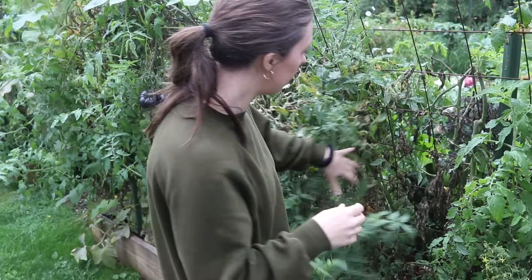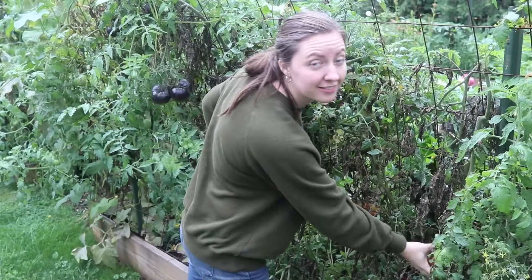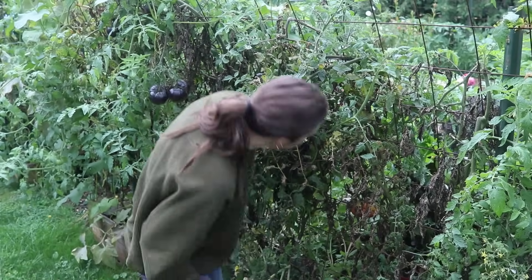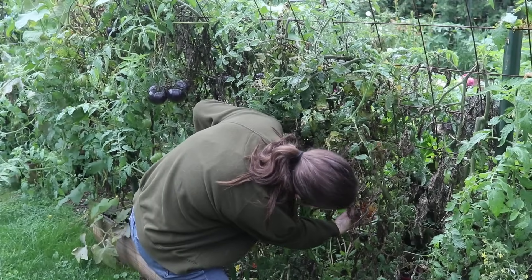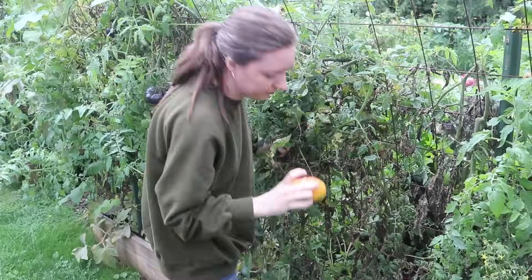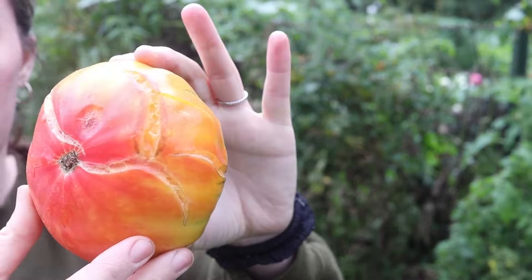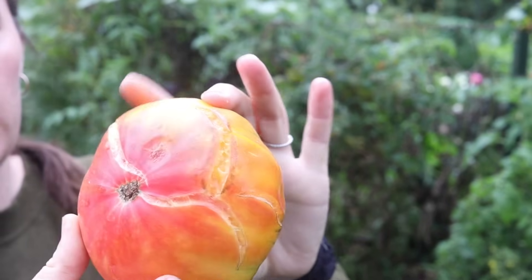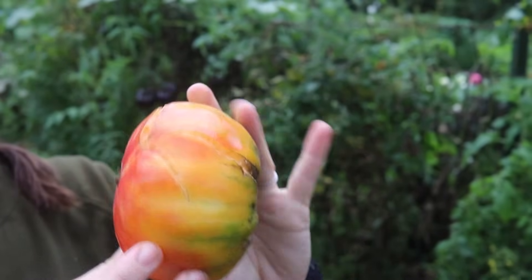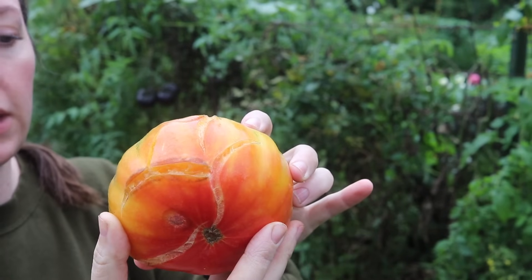We just got two inches of rain, and these tomatoes had already been on the vine for a while since I wasn't doing my job and coming out to pick them. I'm definitely seeing some splitting from all that rain — this one split really bad. The skin just can't take it all and it splits, kind of like a stretch mark. That one is not something I'm eating — it can go right to the chickens.